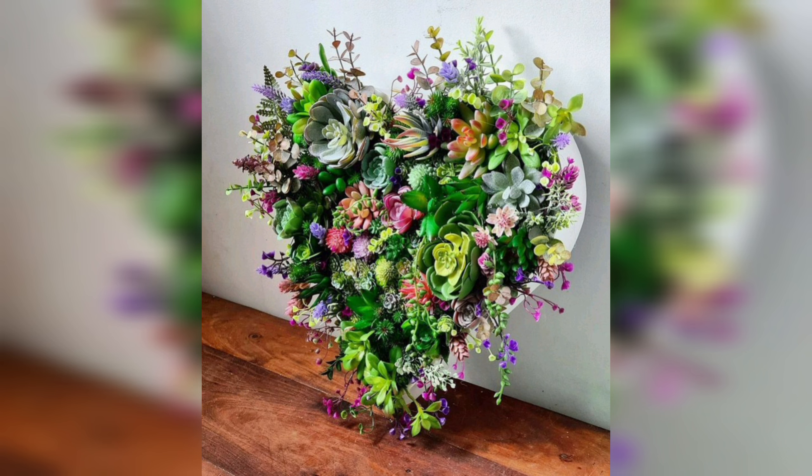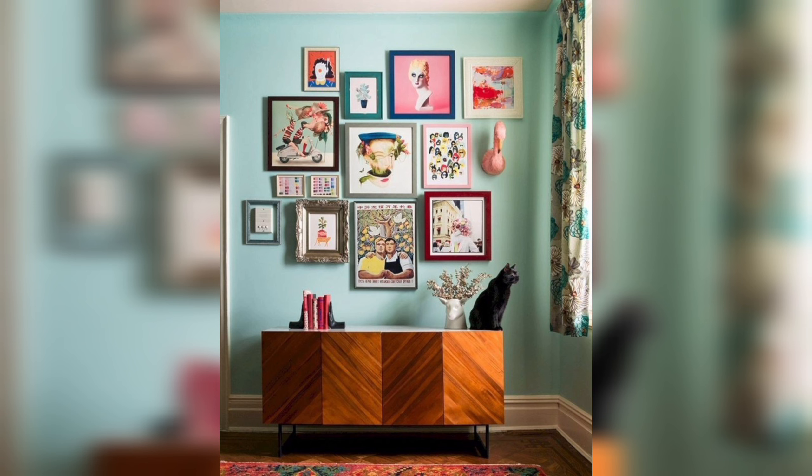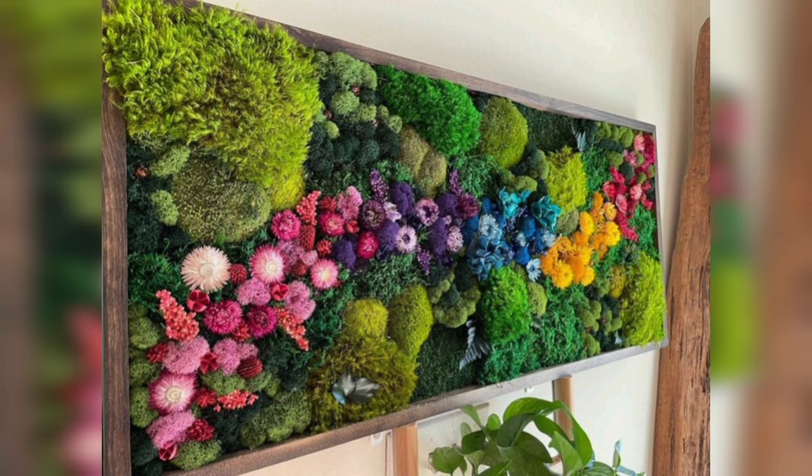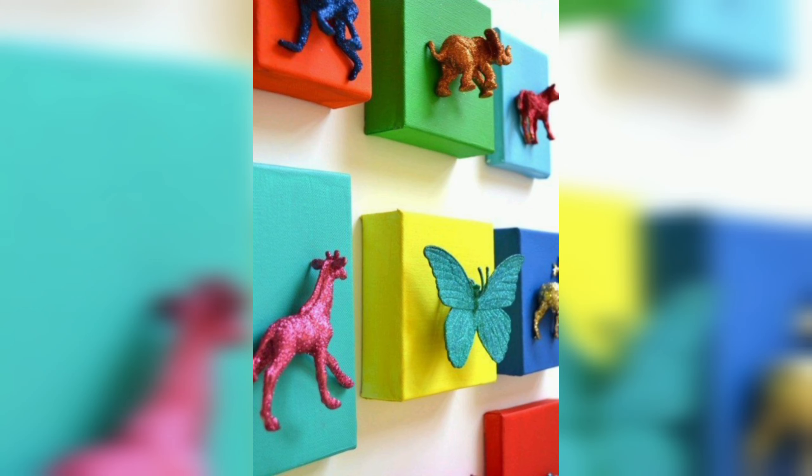Seeing your finished piece hanging on the wall can be a source of pride. The process of creating art can be therapeutic and relaxing, providing a creative outlet and helping to reduce stress and anxiety.